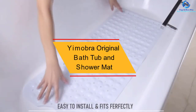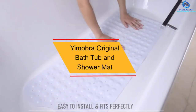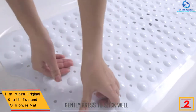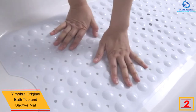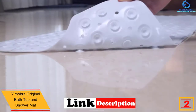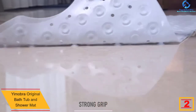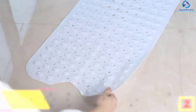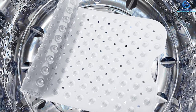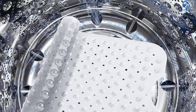At number two we have the Yemobra original bathtub and shower mat. With eight different color options, you can easily choose the best one. It consists of PVC and features over 200 different suction cups, ensuring it can remain in place. The dimensions of the mat are 40 inches by 16 inches, making it suitable for the bathtub.